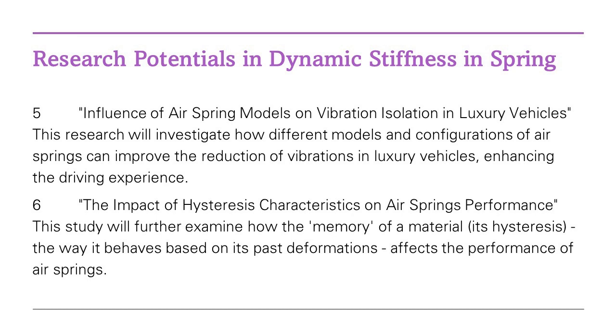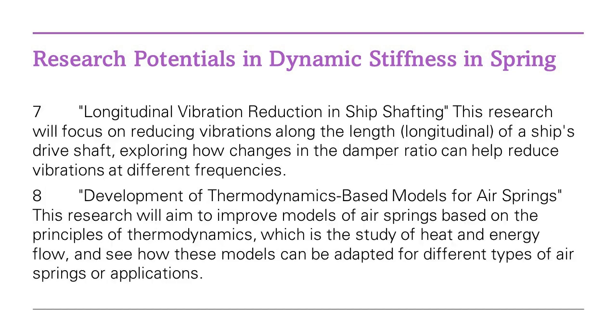The results are quite impressive, with some models predicting behavior with errors as little as 0.5 compared to experimental values. But why should you care? Well, aside from the fact that these studies are the reason you can enjoy a smooth car or train ride, they have broader implications too.